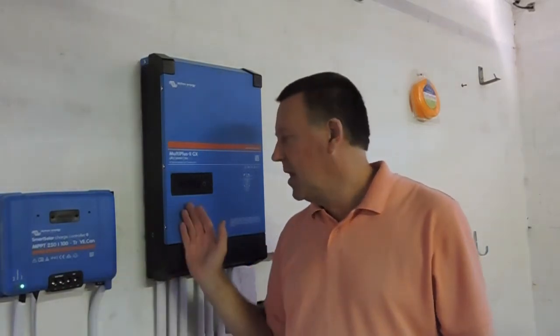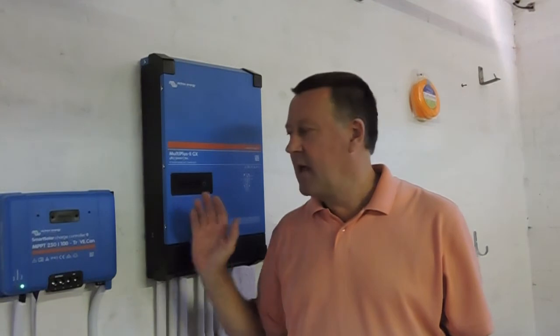Hi Youtubers and welcome back to the final piece of the Sustainable Energy Channel. If you've watched my earlier videos you will see the migration from hybrid inverters to a Victron solution and upgrading my solar panels so that I would have enough surplus power to charge my EV. I've finally been able to purchase a used electric vehicle.